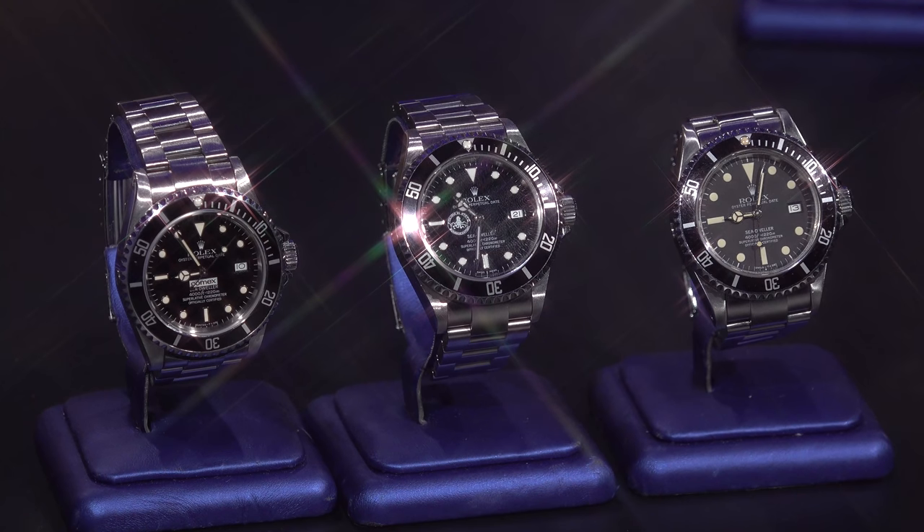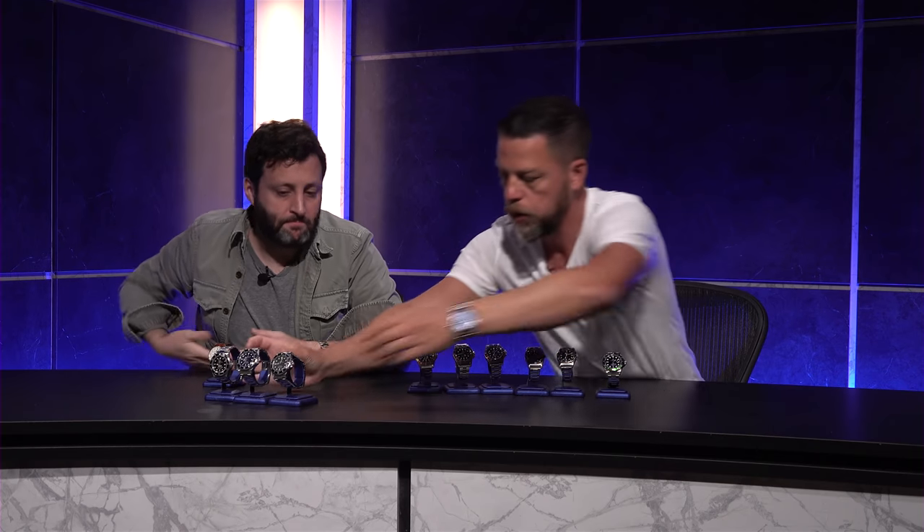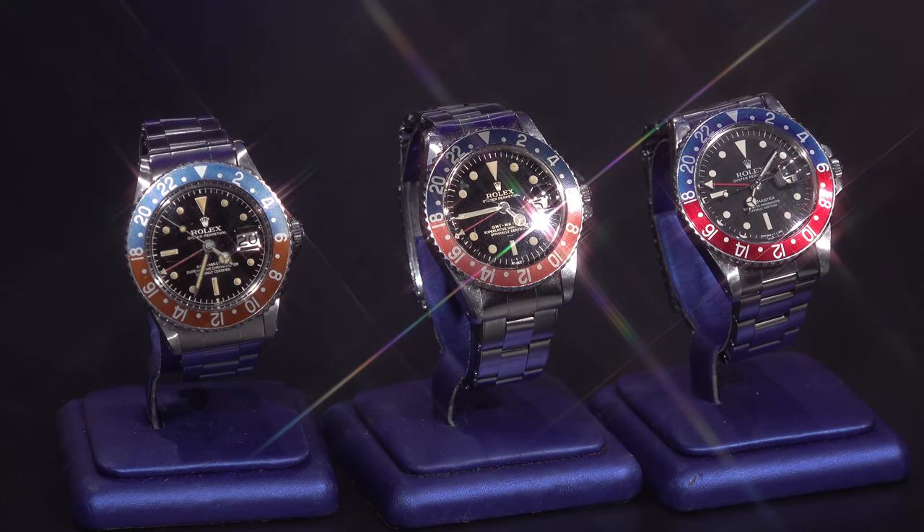You go on Adam's website and you see GMTs that seemingly all look the same — why is one listed for a dollar, one for four, one for ten? This is where understanding comes in. I asked Adam to bring some watches and talk pricing. The minute, tiny little differences make all the difference when it comes to price. You can have the same exact watch with the same dial and bezel, and the price difference can still be $10,000 — and as Adam said, condition, condition, condition is what it's about.